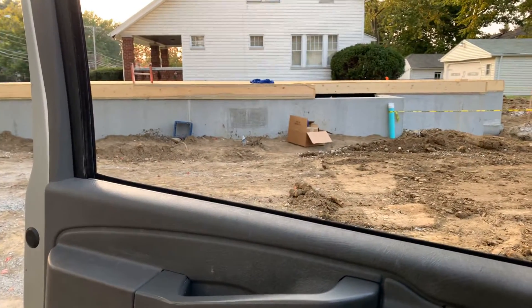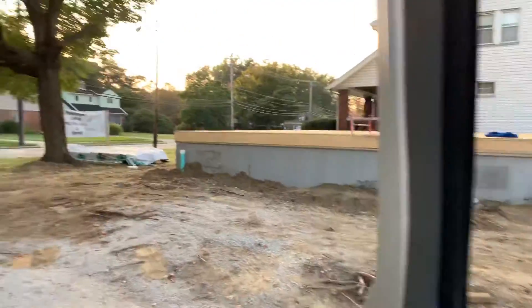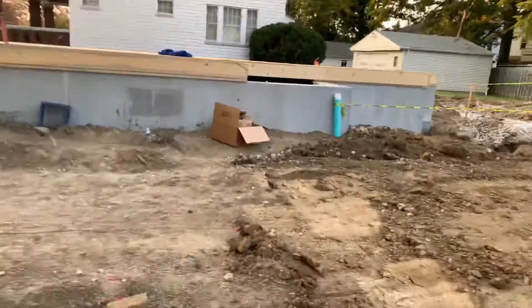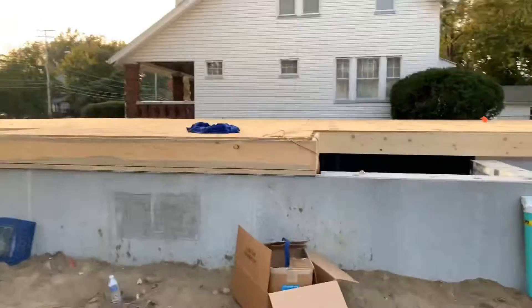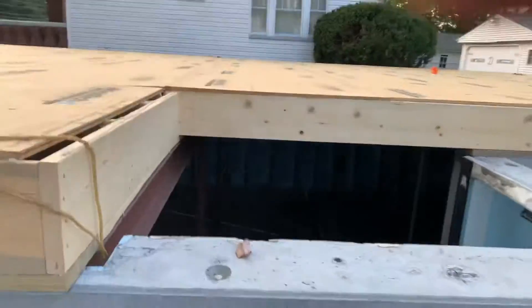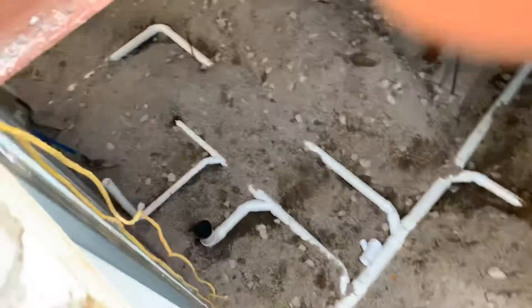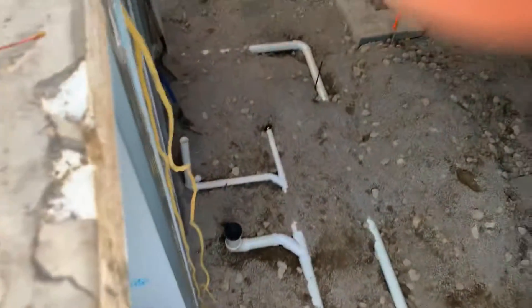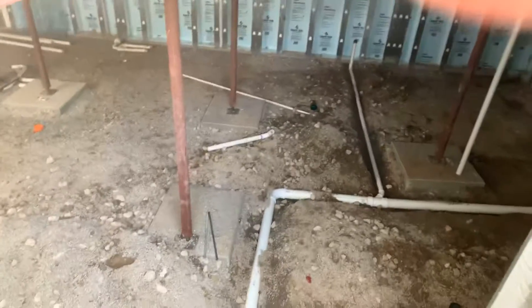This is part two of September 24th, 2020. The plumbing inspector came out and approved the plumbing in the basement, so we now have the green light to pour our basement floor. The pressure test — if you looked in the first video, we had the pressure testers on everything, everything was capped off — he gave everything the green light.